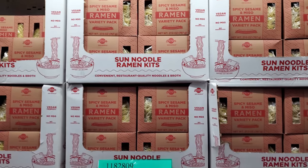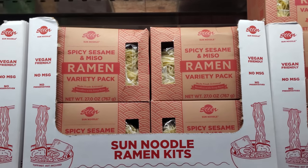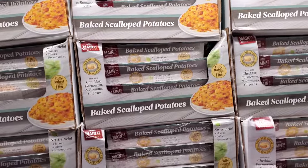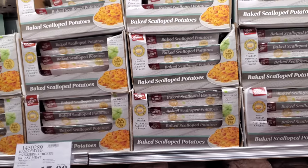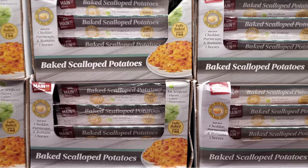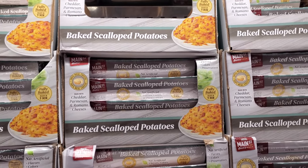This one's new for my Costco — spicy sesame and miso, going to be $7.89. Don't forget the baked scalloped potatoes — these are $7.69. I actually tried this one before and my kids didn't really care for it, but they do have a small version in Trader Joe's and they like that one. If you're needing something on the side and you've got people coming over, it's not bad to have.